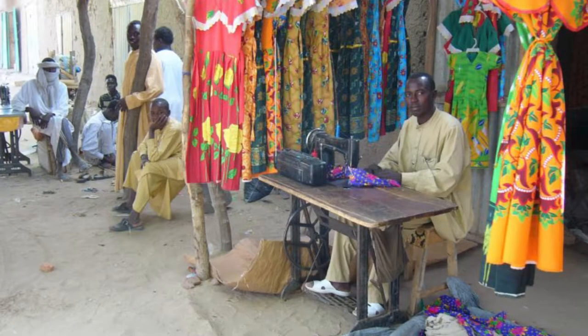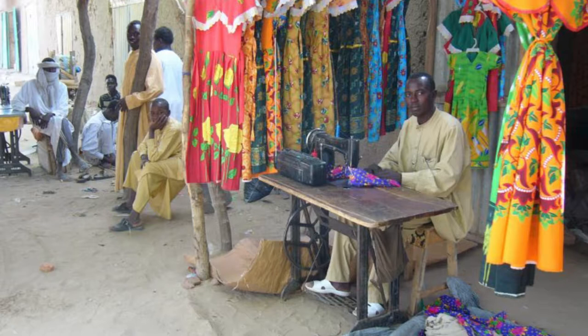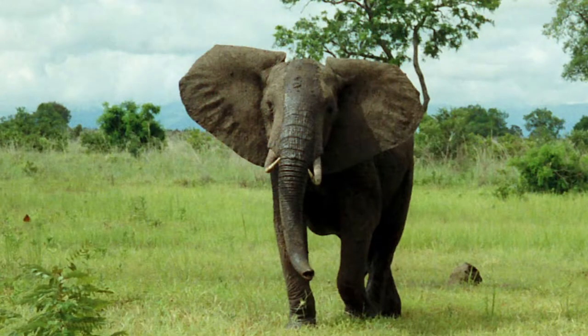France moved in and colonized the land in 1920, making it part of French Equatorial Africa. Following World War II, Chad instead became a French overseas territory. In 1960, Chad gained full independence.